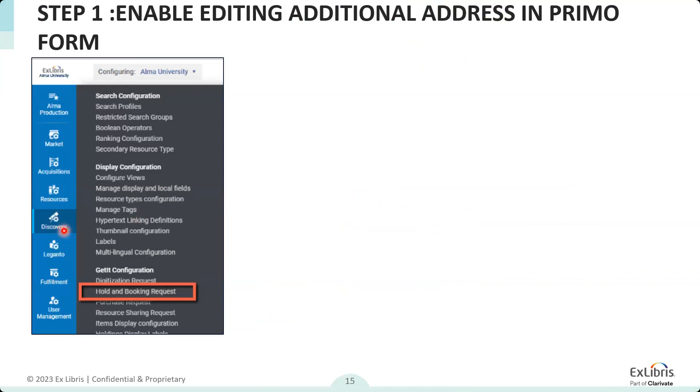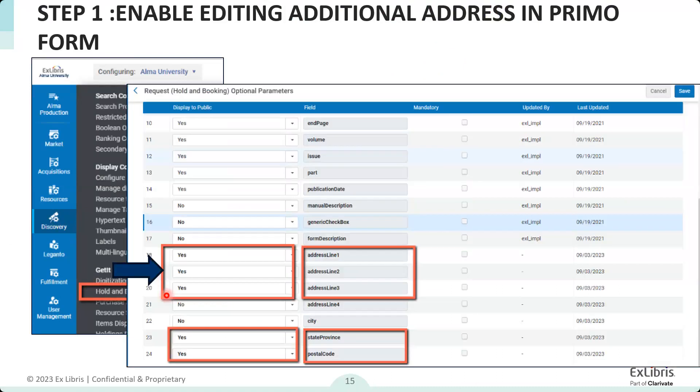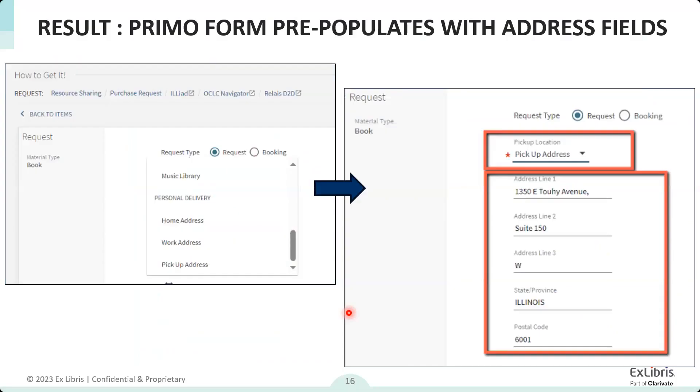In the hold request configuration you have additional options for adding fields to the form. Out of the box, the 'display to public' field for all of those is 'no' — nothing is turned on without you opting in. In my example I've selected to use a few of those fields — I've turned on three address lines and the state and postal code to add additional fields on the request form, but I haven't activated a fourth address line or the city.